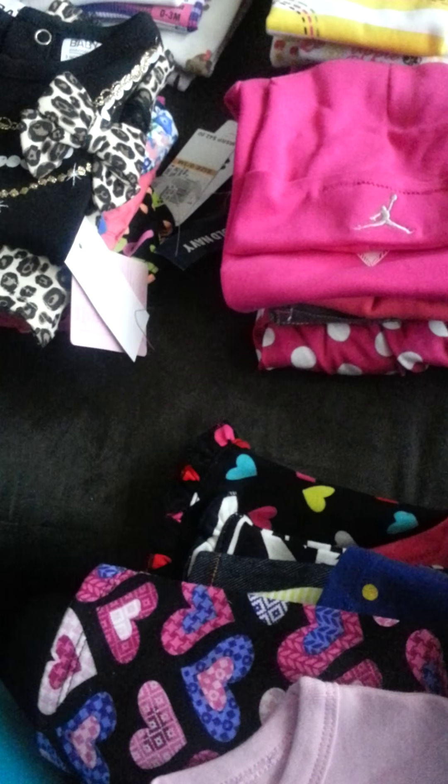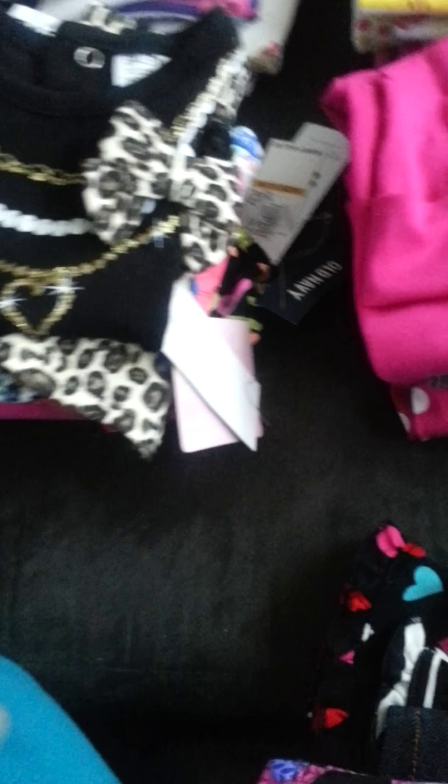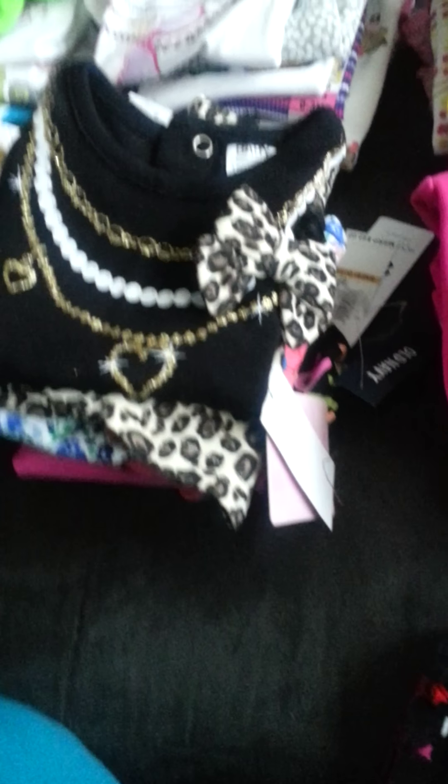She also has bibs and stuff to go with some of these shirts, but I didn't pull those out because I'm going to show them when I show her bedroom — basically her crib.